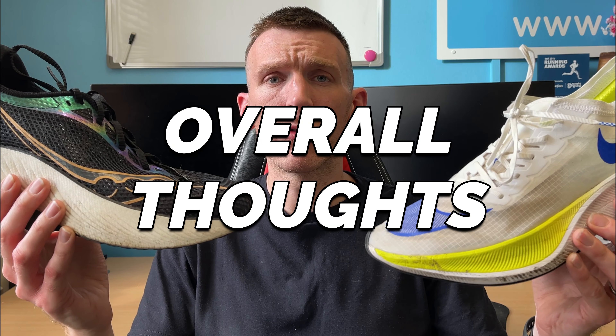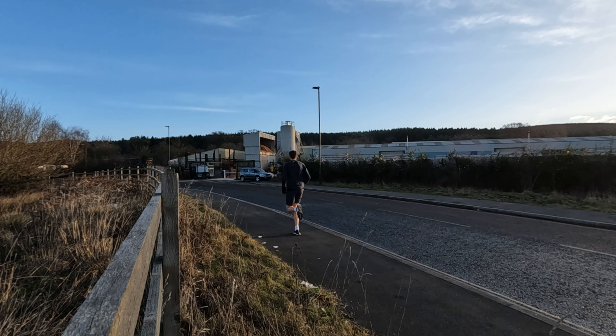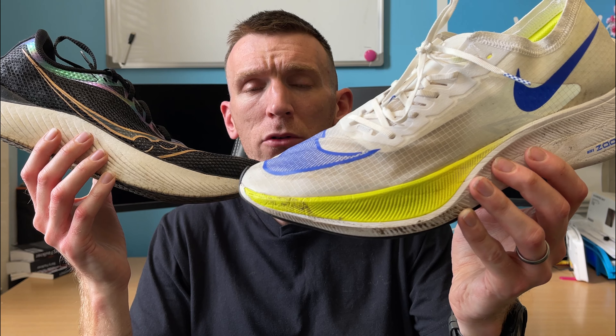I get a lot of questions on social media — Instagram or here — from people who have the Next% version 1 and can't get another pair, asking what I'd recommend. This has been at the top of my list for a while and I'm still using it now. I've got over 175 miles in this shoe and it's really standing the test of time. Once you're done racing with it, you can continue training in it for a very long time. I have a version 1 pair of the Pro with over 200 miles that I'd still train in today.